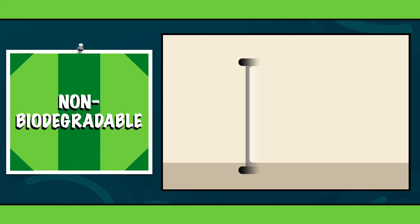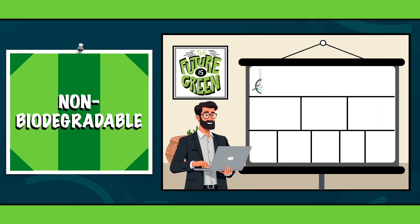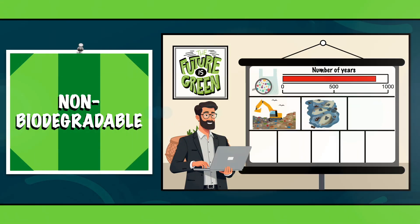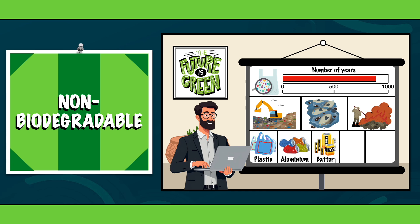Now let's talk about non-biodegradable items. These materials don't break down easily, and many stay in the environment for hundreds or even thousands of years. They just sit in landfills, float in our oceans, or get burned releasing harmful chemicals into the air. Some common non-biodegradable materials are plastic bags, aluminium cans, batteries, glass bottles and synthetic clothing.